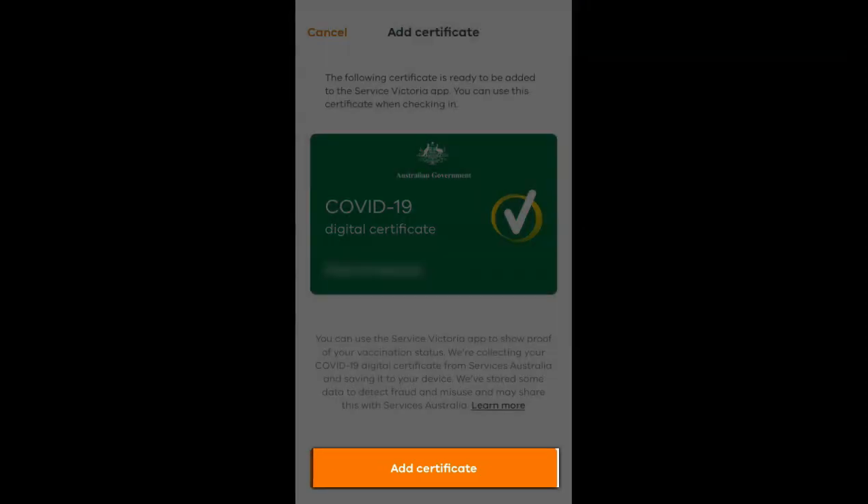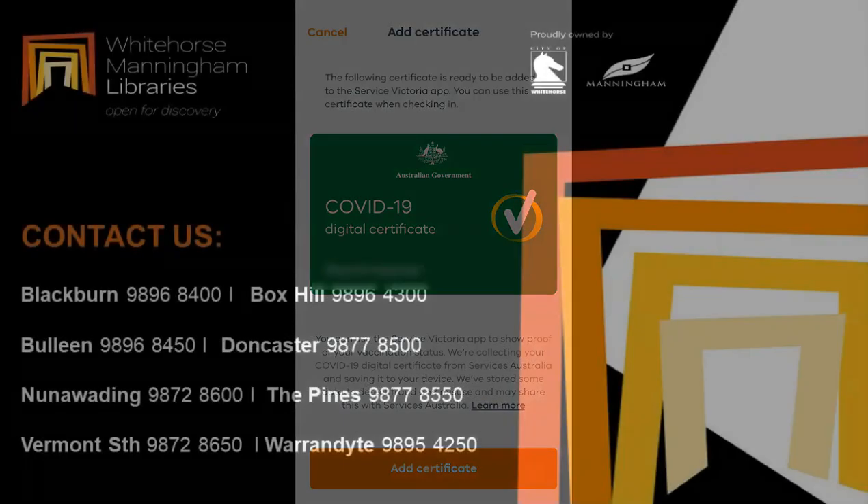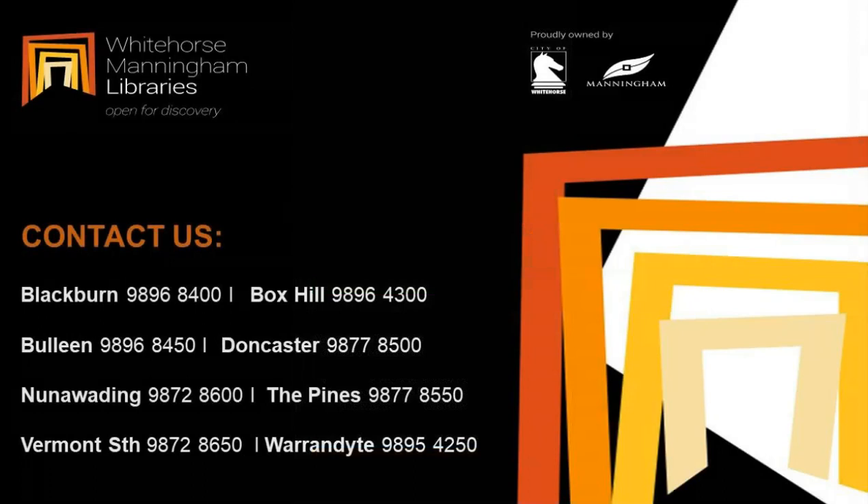Tap Add Certificate. You have now added your certificate to the Service Victoria app. I hope this video was helpful and thank you for watching.